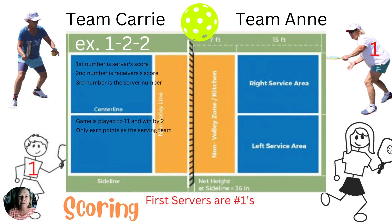You can only earn points as the serving team. The person on the right-hand side of the court while facing the net is server number one. A serve is hit underhand in a cross-court direction and must bounce in the service box to be considered in play.